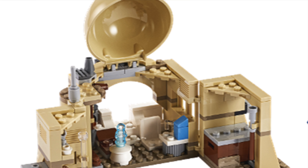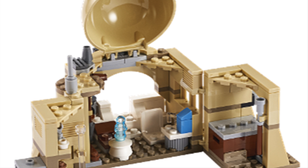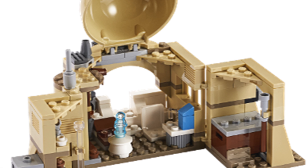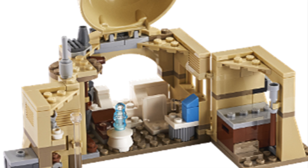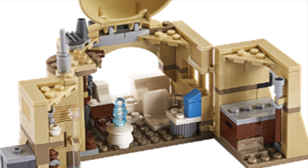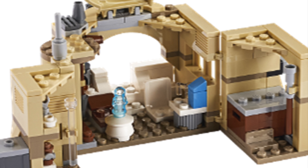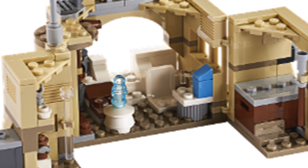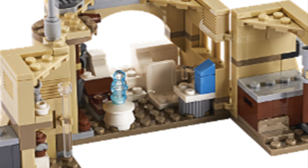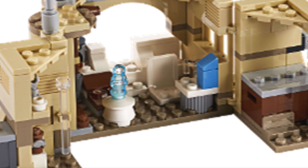You basically have a very cramped interior, and honestly the best part might be the entrance on the back side of the set. They did make the entrance kind of drop down into it, so it feels somewhat underground inside. You can also completely close up the homestead by closing the two side panels and the topper piece, making it one house, and then open it up when you want to access the interior.